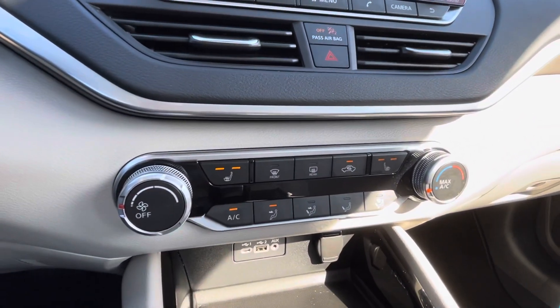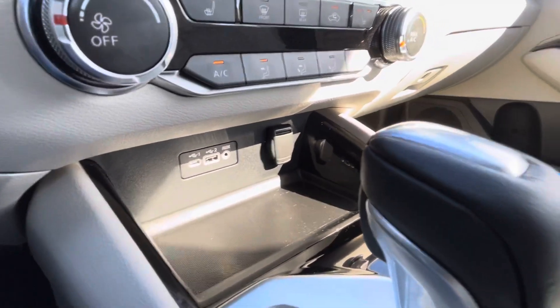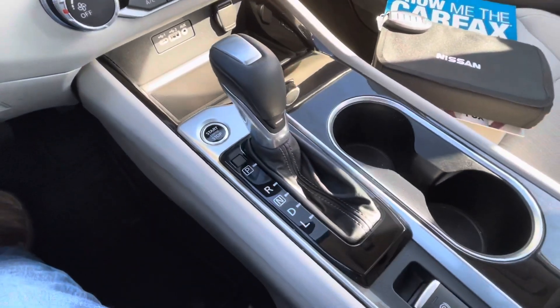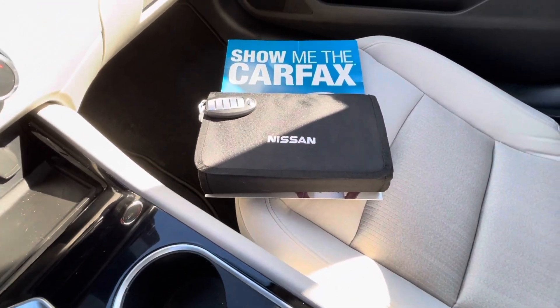Heated seats, driver and passenger. More USB ports including the new high-speed USB-C auxiliary audio jack. 12-volt charging port. Push button start. Console shifter. Electronic parking brake. Keyless entry key fob that includes remote start.